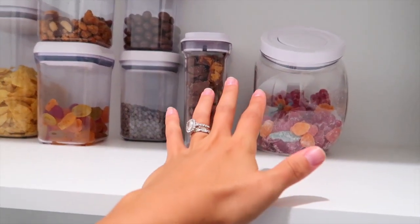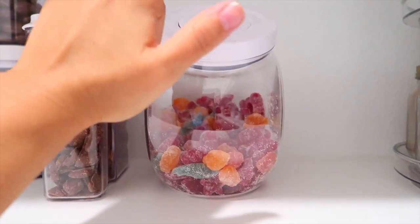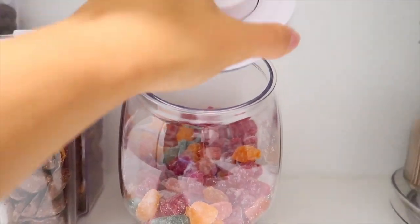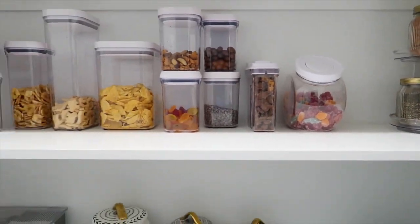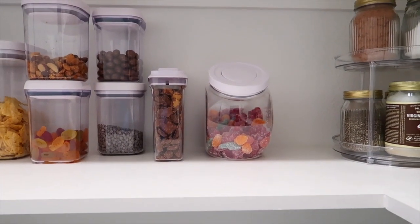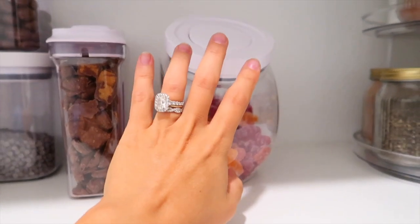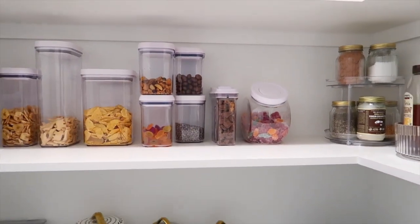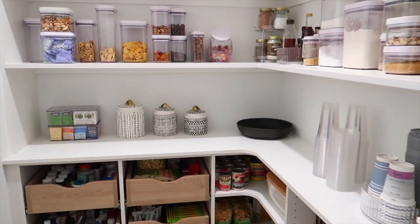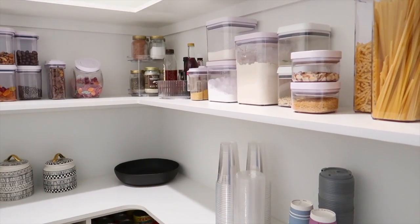Last but certainly not least, these containers. I always get them at Costco because they come in a huge pack. I got a ton of them for the laundry room for powder detergent, and a couple for the pantry for candy. They're pop-top, clear, so you can see what you have and keep everything fresh — super multifunctional. You can use them in the pantry or laundry room. I got three: two for detergent and one for my wool dryer balls. It's a great way to store things and always see when you need to restock. I will link all of these goodies for you guys.